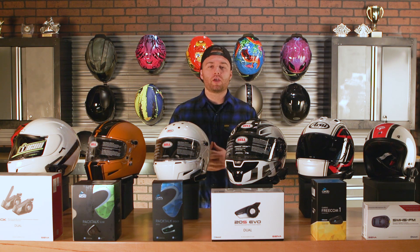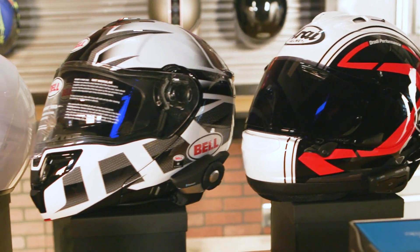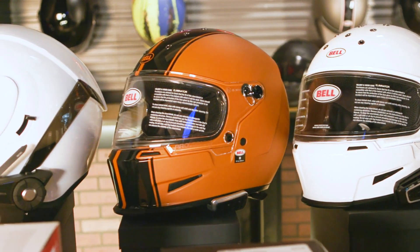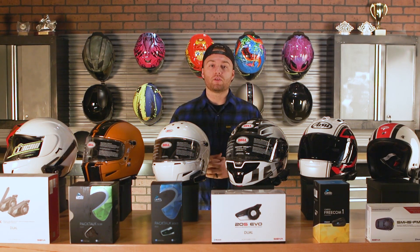Hey guys, it's Brian from J&P Cycles and today we want to help you shop for a new Bluetooth communication system for your helmet. If you're unfamiliar with what it is, it's fairly simple. Bluetooth allows you to interact with your phone or other riders when you're out on the road — whether you want to listen to music, a podcast when you're cruising by yourself, talk to a friend in tow, or make and receive phone calls. Bluetooth comms will allow you to do that.